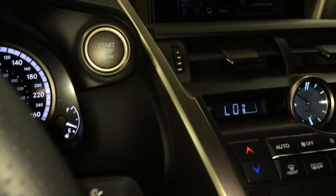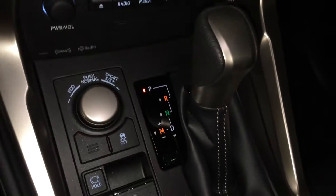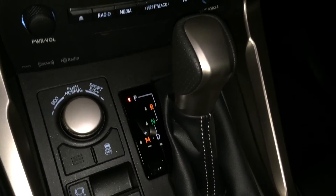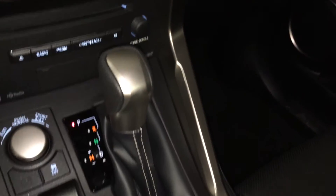You have your F-Sport meters, compass, engine start and stop button, heads-up display. Eco, Normal, Sport, S and S Plus drive modes, traction control, electronic park brake and brake hold, and an F-Sport leather shift knob.